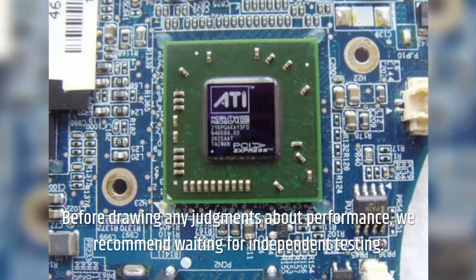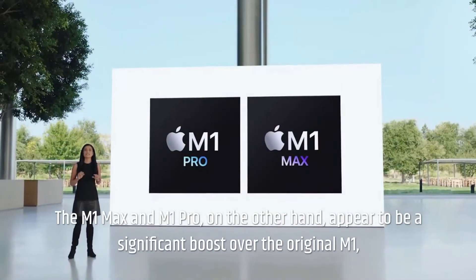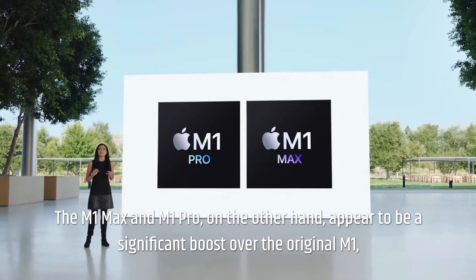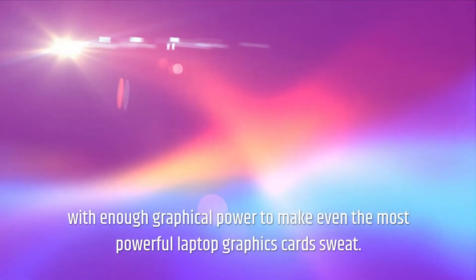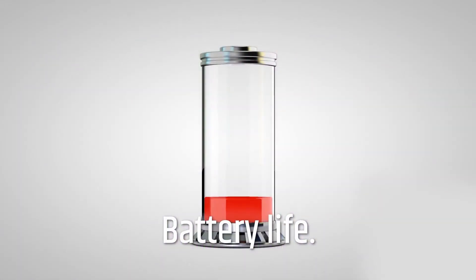Before drawing any judgments about performance, we recommend waiting for independent testing. The M1 Max and M1 Pro, on the other hand, appear to be a significant boost over the original M1, with enough graphical power to make even the most powerful laptop graphics card sweat.